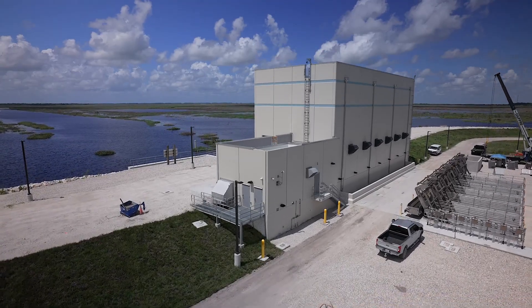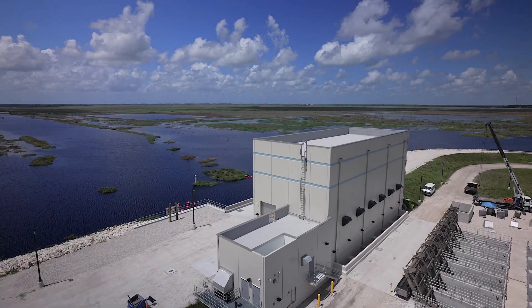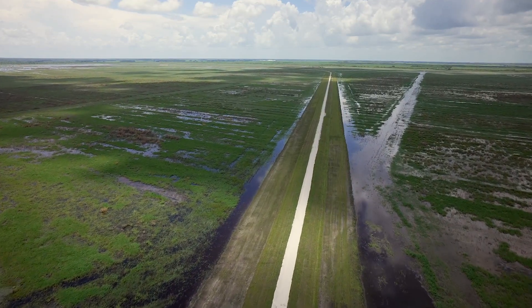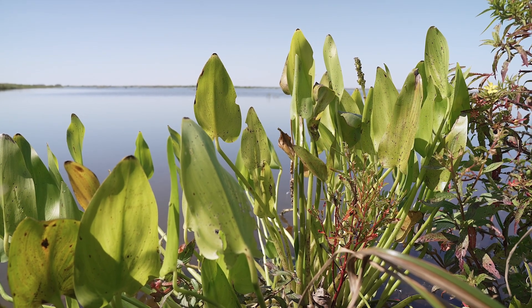The state ended up spending $880 million to build features like this on thousands of acres, and also to improve stormwater treatment areas that are nearby, so that we can meet water quality standards on water moving south to the Everglades, to Everglades National Park and what's known as the Everglades Protection Area.